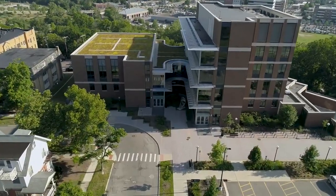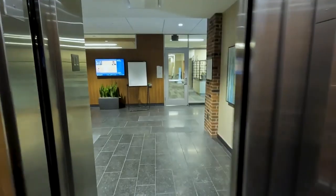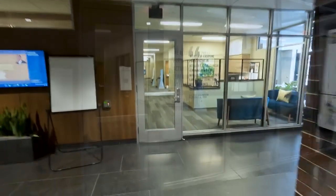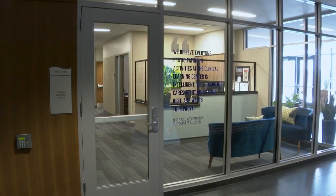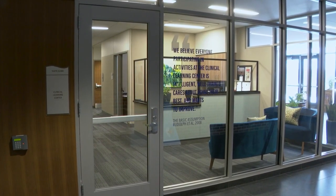Welcome to the University of Michigan School of Nursing Clinical Learning Center. Located on the lower level of the school's state-of-the-art 426 North Ingalls building, the Clinical Learning Center, or CLC, engages students in a dynamic, experiential learning environment.